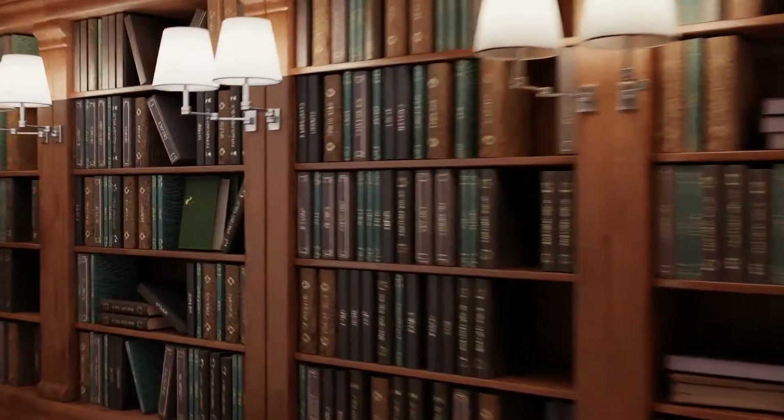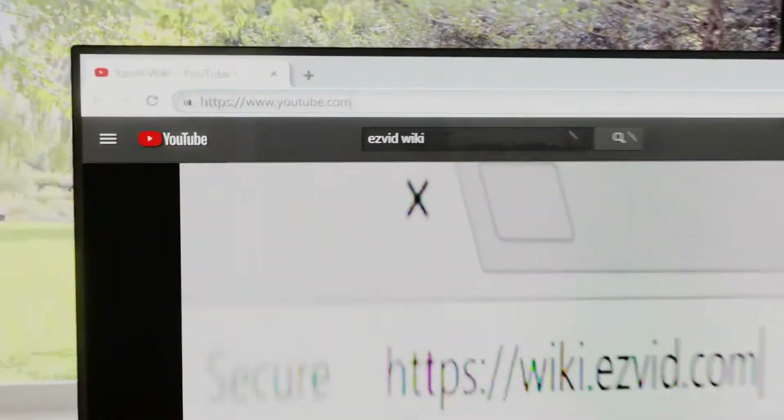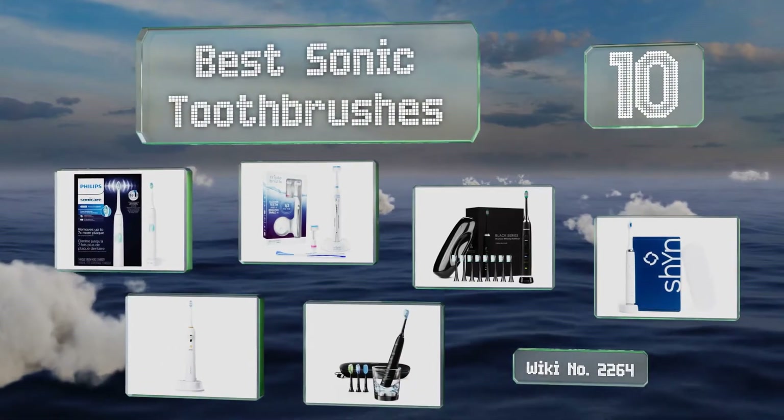EasyVid presents the 10 best sonic toothbrushes. Let's get started with the list.